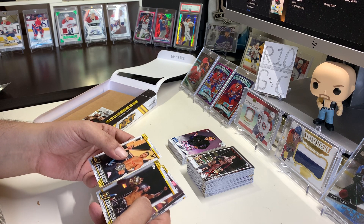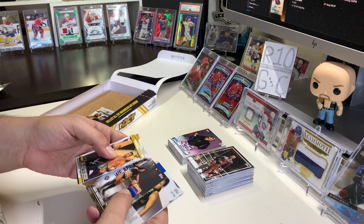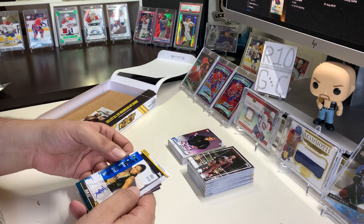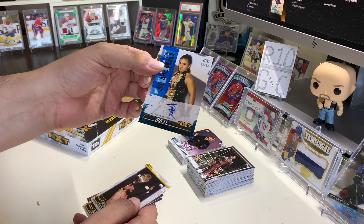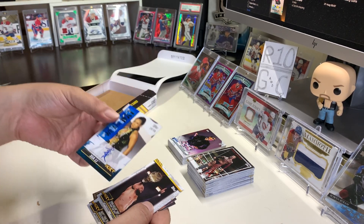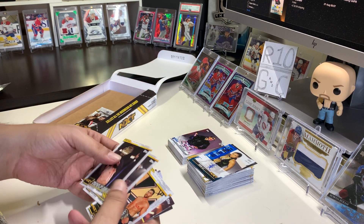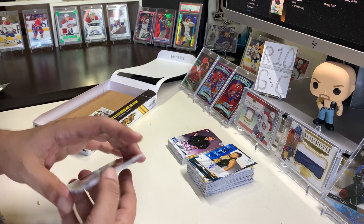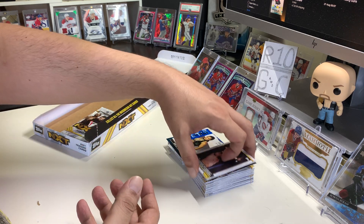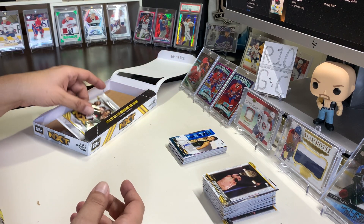Damien Priest wins the NXT North American Championship. And then — oh, we got our first auto! Oh, and that's a nice one. Jiay Lee, number 10 out of 50. And that's an on-card auto — that's very nice. Actually, I'm impressed. I'll put that there. Yeah, that's a nice card — numbered out of 50, nice little number.